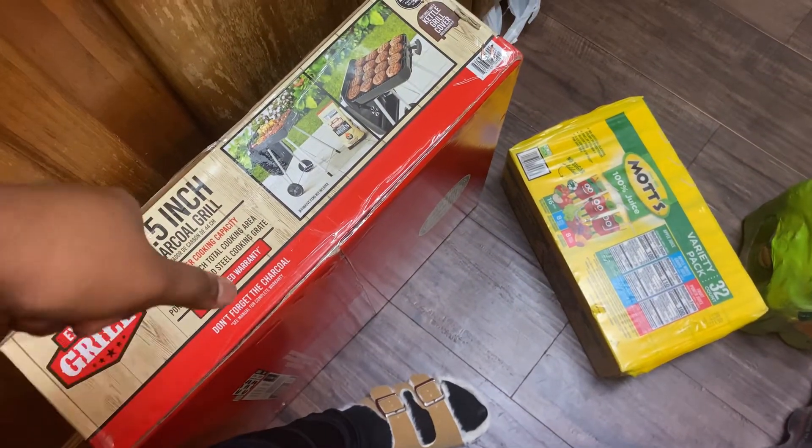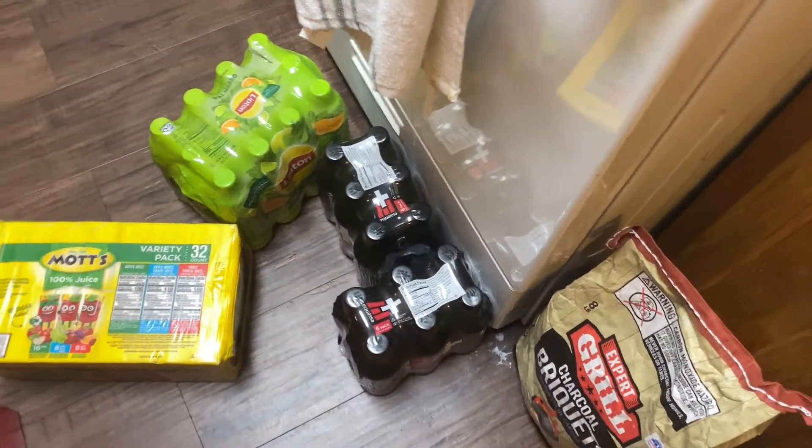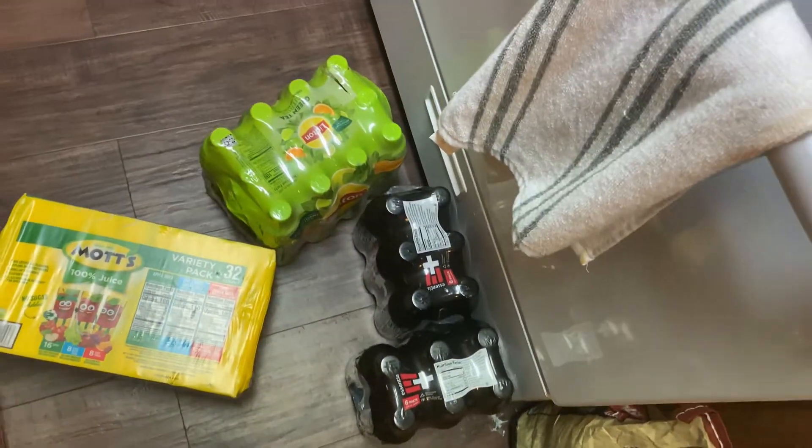Down here I got some extra stuff — I got some charcoal because I just got me a little 20-dollar grill at Walmart! So I got to have the charcoal to go with it. I wanted a grill all summer. There's some apple juice, I got two packs of essential water, and some green teas.